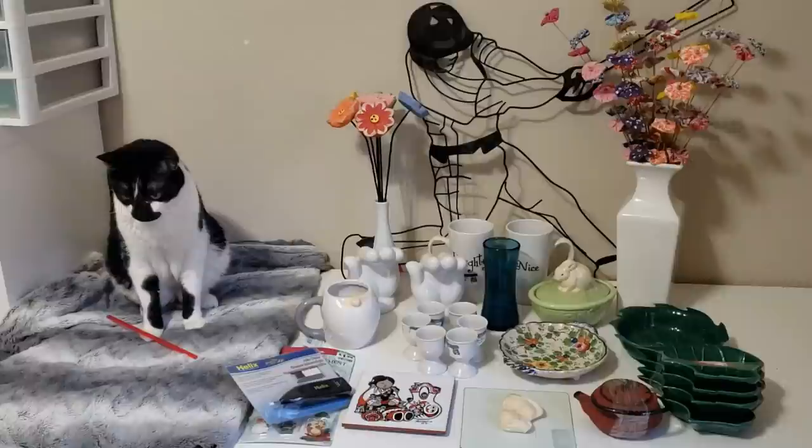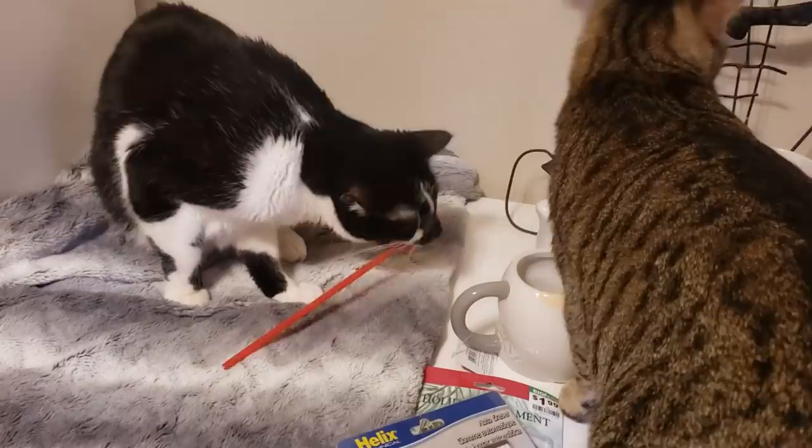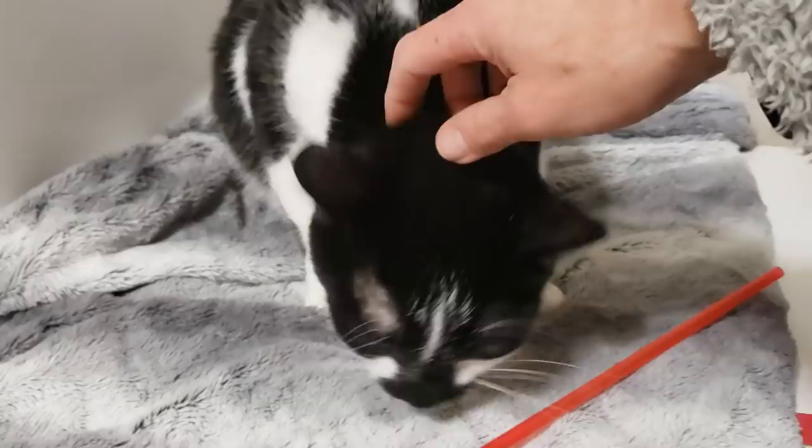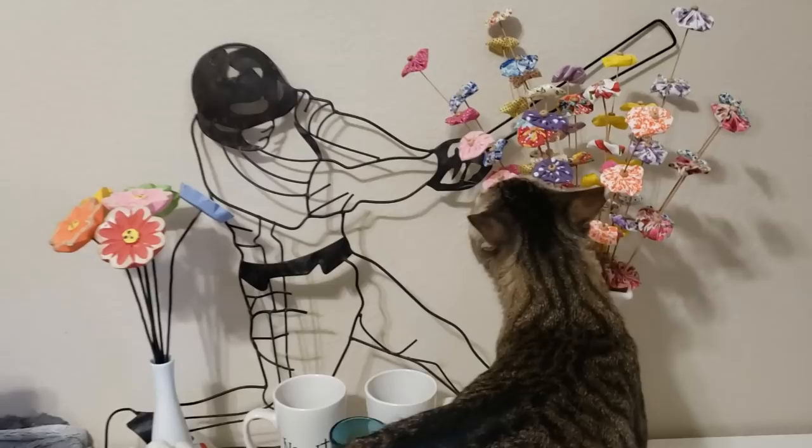Here on my table is everything I brought home from Goodwill. Bandit has found a straw — hi Ziggy, are you playing with a straw?